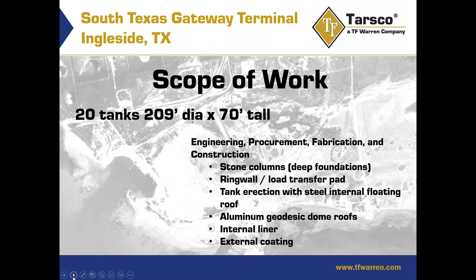Our scope of work was the engineering, procurement, fabrication, and construction of the stone columns, the deep foundations, the ring wall and the load transfer pad, the tank erection with steel internal floating roof, the aluminum geodesic dome roofs, the internal liner, and the external coating.